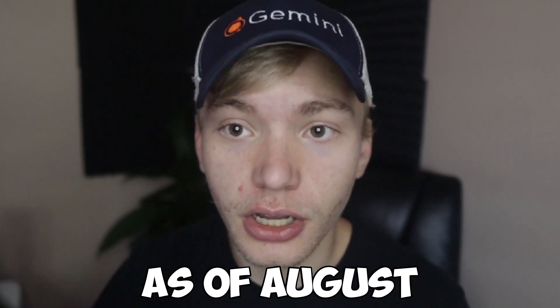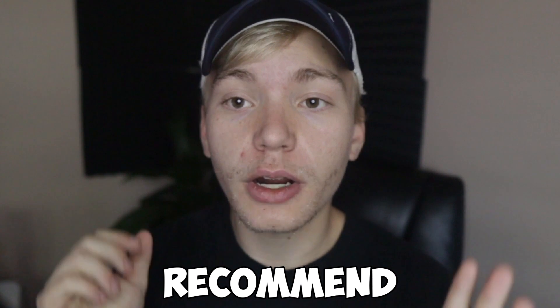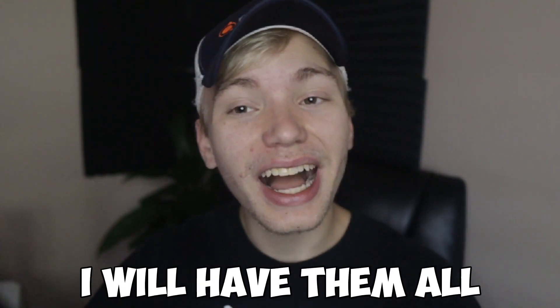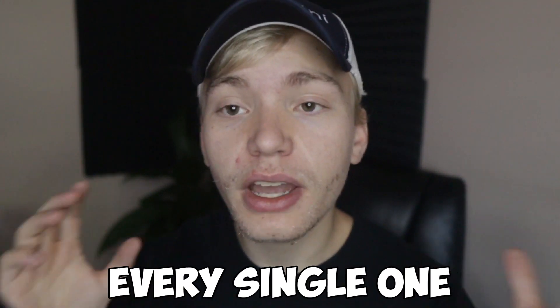This video is being recorded as of August 2023, so I would recommend checking out all of these coupon codes. If you don't wanna watch this video at all, I will have them all linked in the description. But in this video I will be going through every single one of them and checking them all out individually.